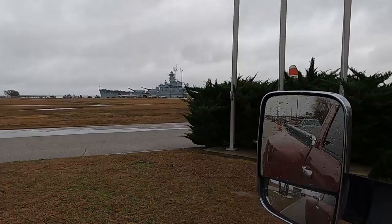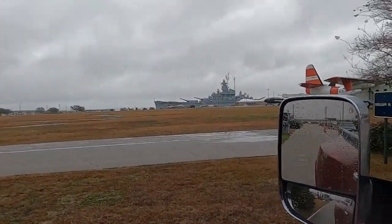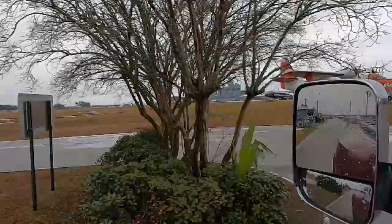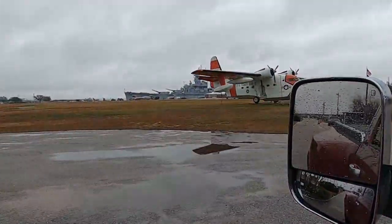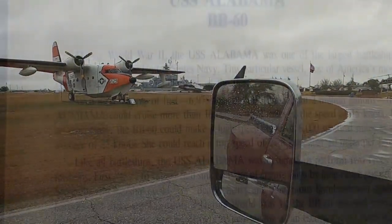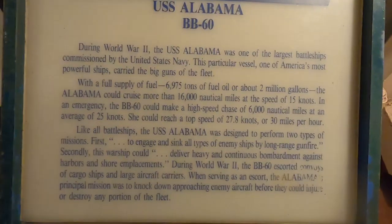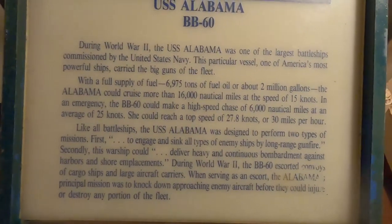USS Alabama Memorial Park. They got it lined with different aircraft and helicopters. There's also a submarine over there. We're going to hit pause to read this.